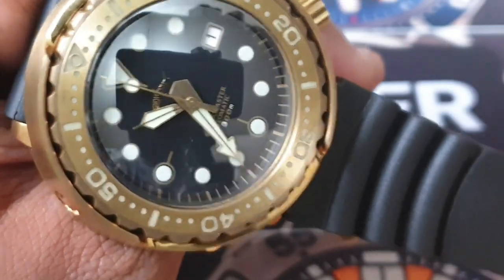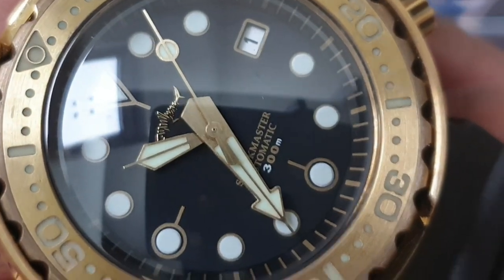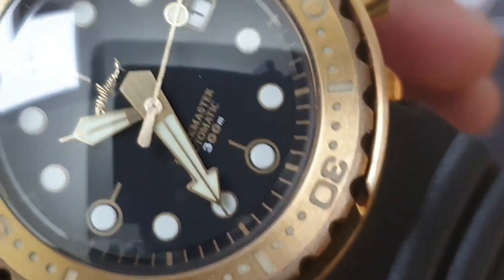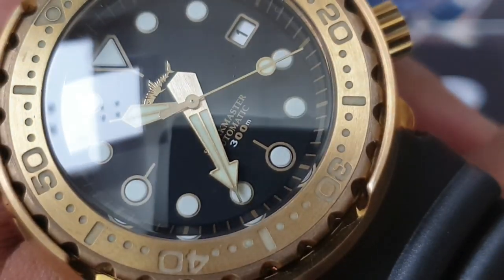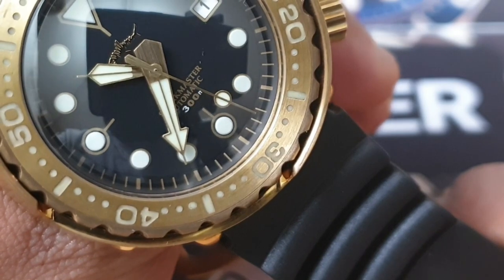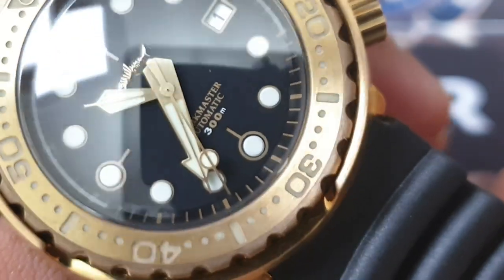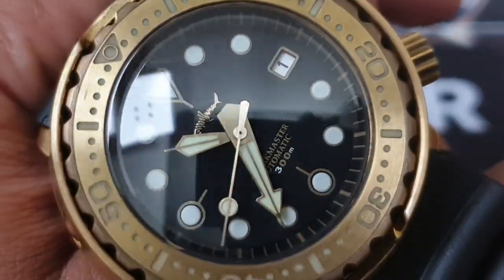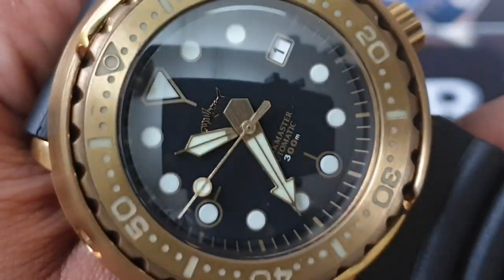Looking at it at a distance you won't notice, but if you go in closely it's not the sharpest printing I've seen — even lower end brands do have pretty crisp printing. One of the nicest things on this dial is the actual hands: bronze hands, brushed, in a tuna or frogman style. The seconds hand is a lollipop design with lume on the end, and there is ample lume on the dial and hands — Swiss C3 Super Luminova, same as the bezel insert.